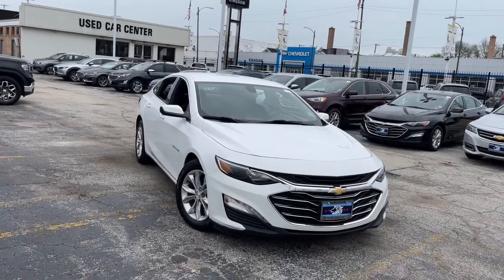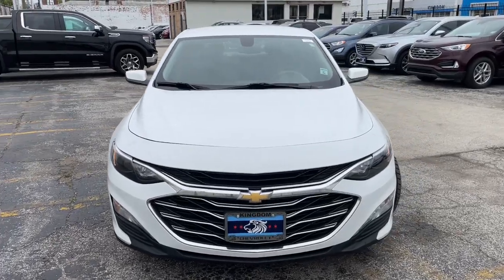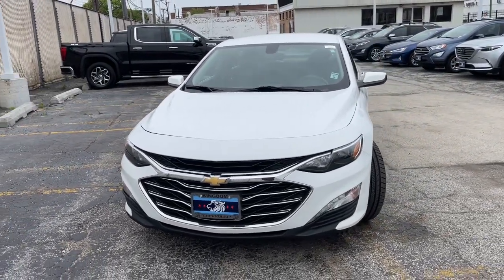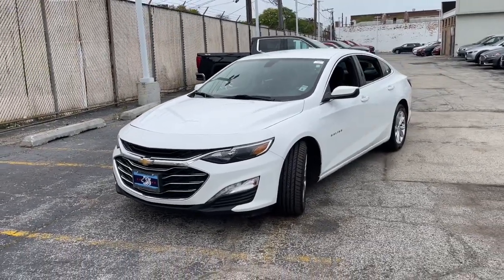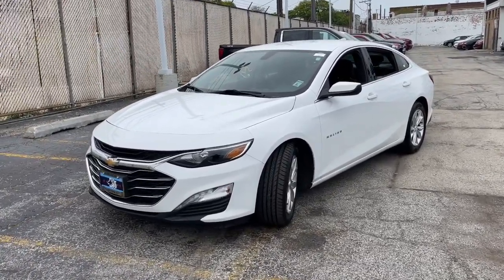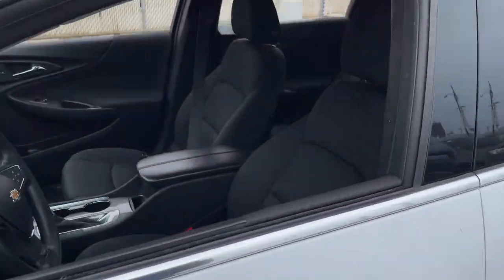Hop into the 2021 Chevrolet Malibu. With less than 70,000 miles on the odometer, this vehicle stands out from the rest. The luxurious Malibu blends mid-sized comfort with agile handling, advanced safety features, and sculpted looks. It strikes the perfect balance between want and need.